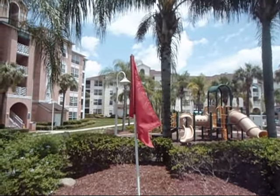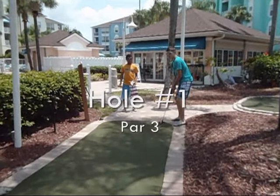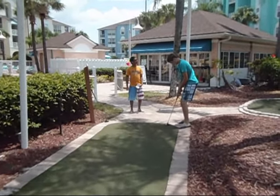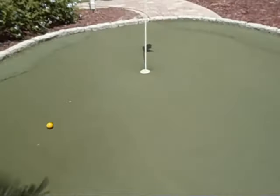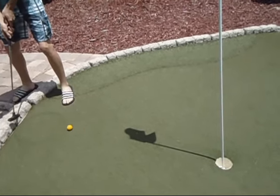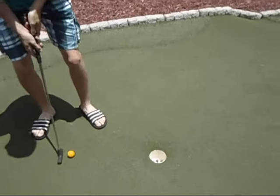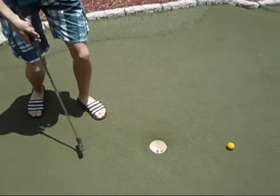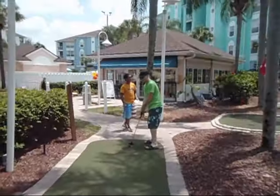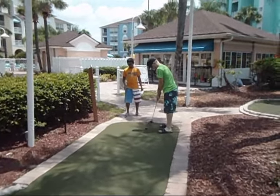Welcome to the U.S. Mini Open at Cypress Point in Orlando, Florida. We're glad you made it today. Teeing off first is the rookie, Aaron Lemon. And here is Scott Lemon, the mediocre — he's won one Invitational so far this year. Here comes his first shot.